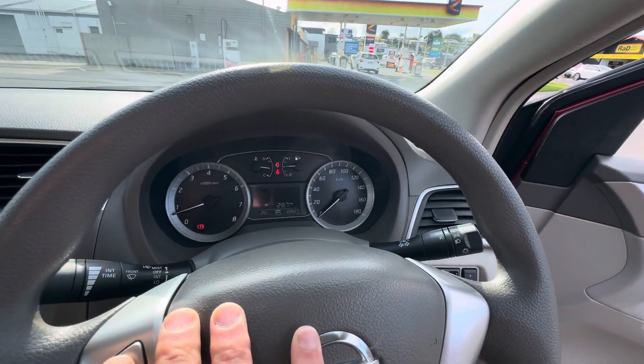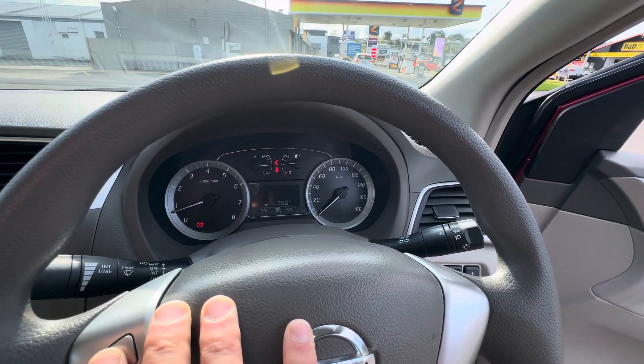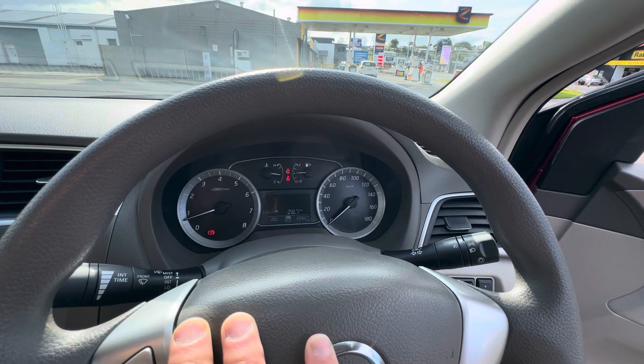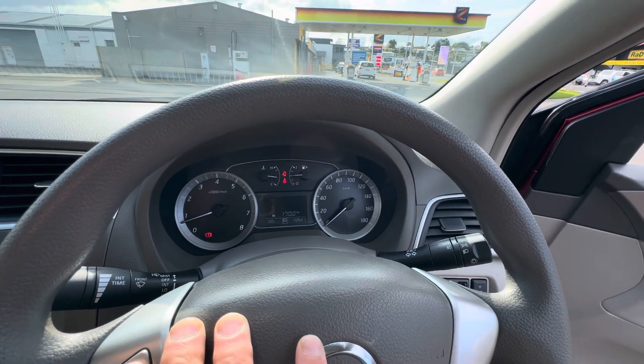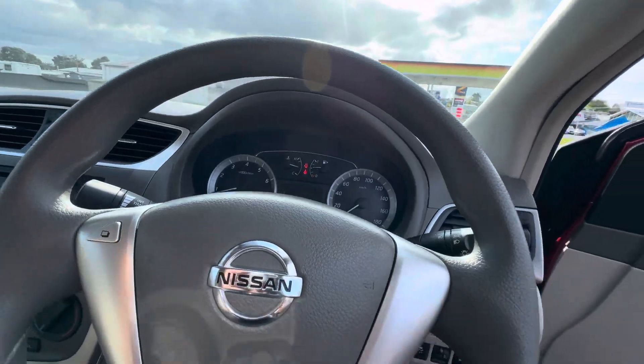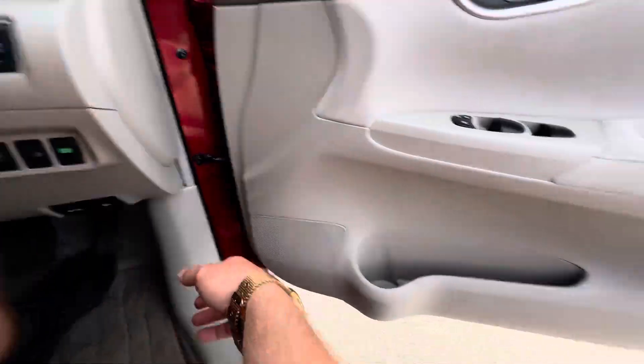As you can see here, very much an economical vehicle with great fuel economy average. And as far as it goes, a really, really nice little vehicle to drive too. Plenty of pick up from this engine under the bonnet.